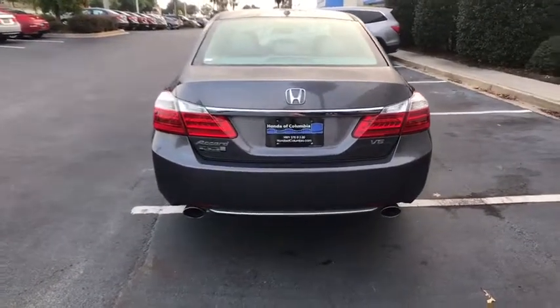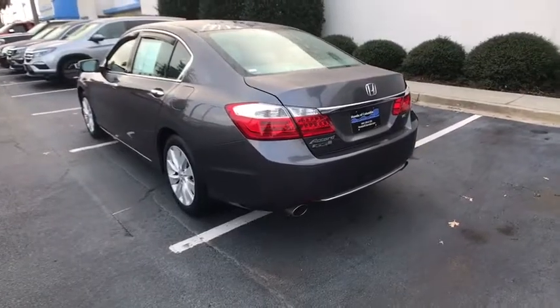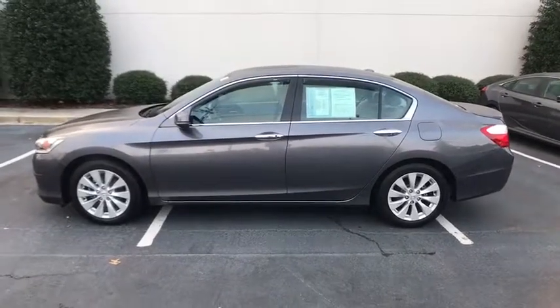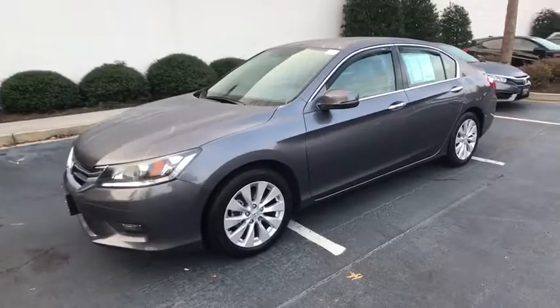Traction control. Power passenger seat. Navigation system. Leather-wrapped steering wheel. Dual airbags. Power steering. Four-wheel disc brakes. Fog lights. Power windows. Security system. CD player. Rear window defroster. Electronic stability control.